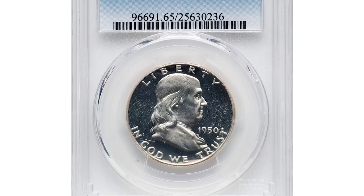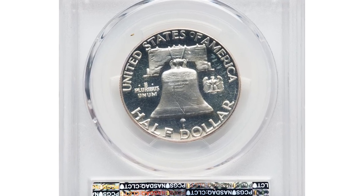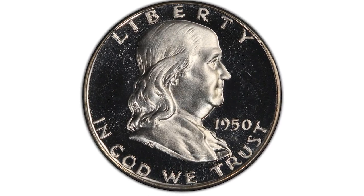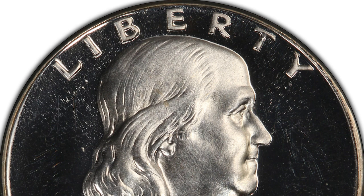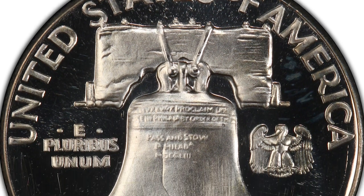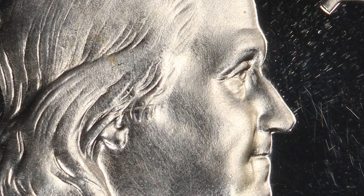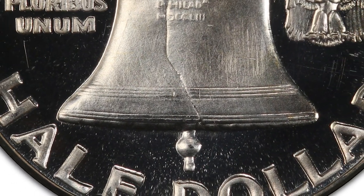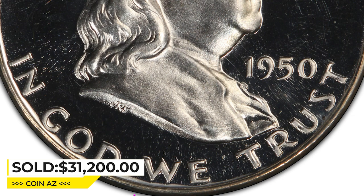This is a 1950 Franklin Half Dollar in PR65 Deep Cameo condition. The Franklin Half Dollar was introduced as a circulating coin in 1948, but proofs were not made for collectors until 1950. The 1950 proof is the scarcest proof in the series overall and is notably rare as a Deep Cameo. PCGS reports only 9 coins in the Deep Cameo category, just one of which is finer than the piece shown here. The near-gem Deep Cameo is fully struck and nearly brilliant with a few faint wisps of light golden color. Watery fields glimmer around the softly frosted central devices, and neither side exhibits mentionable marks. Sold for $31,200 at Heritage Auctions.